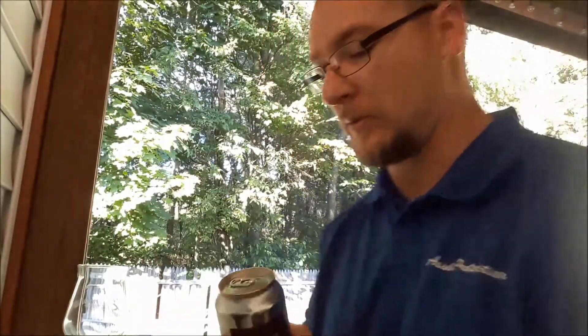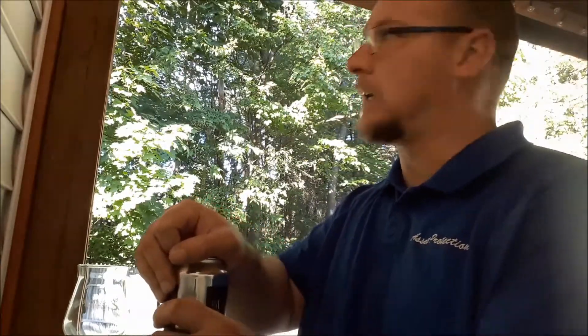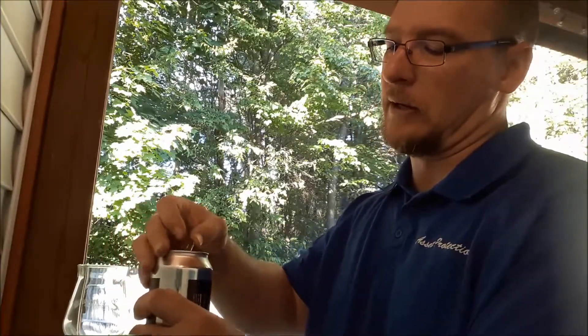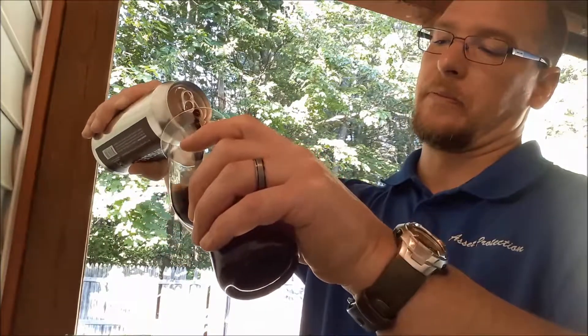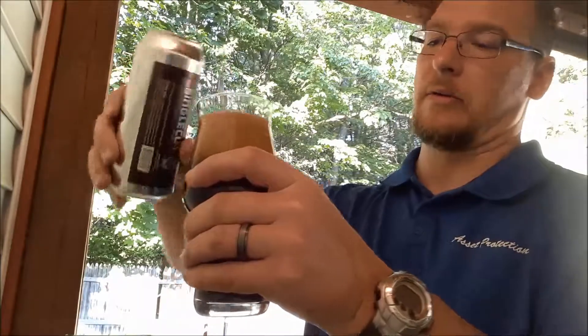Anyways, let me go ahead and crack this open and get on with this tasting. It's a nice 82, 83 out — a perfect day for an 11 percenter. But I did just get out of work, so.